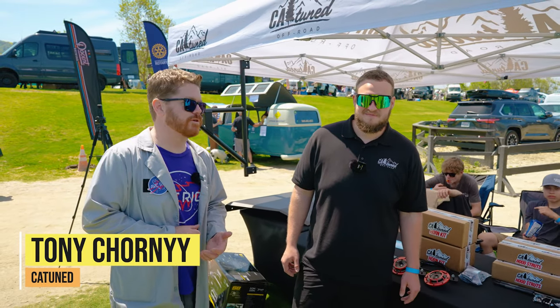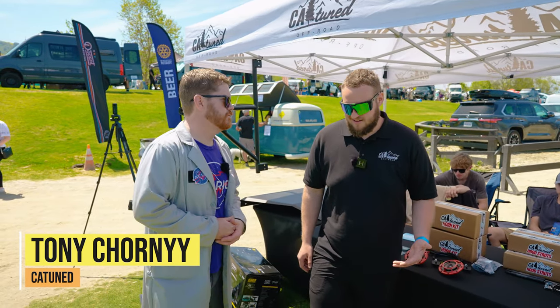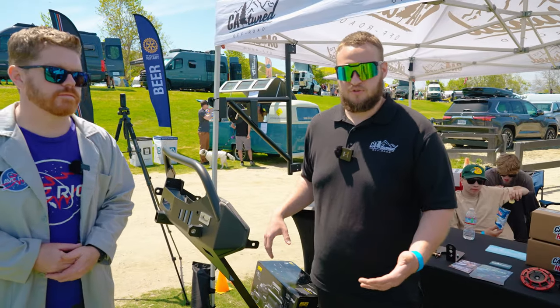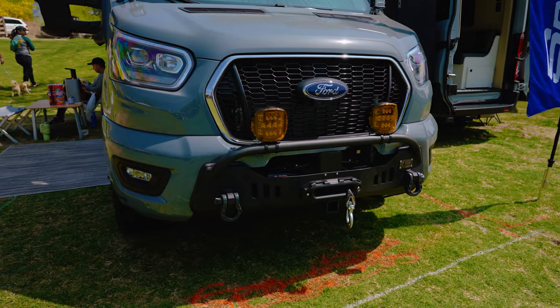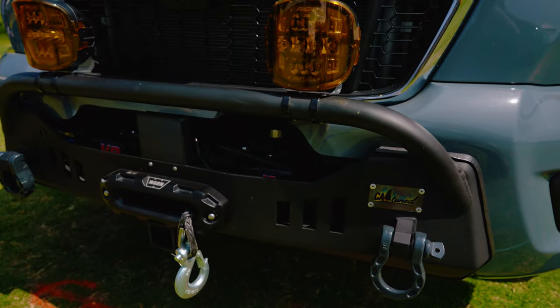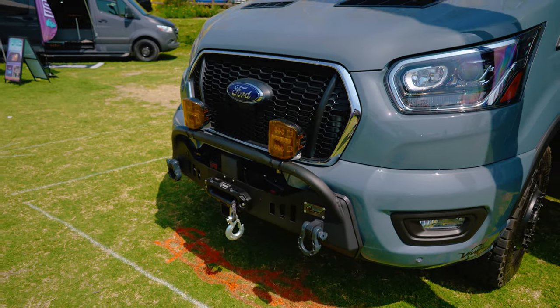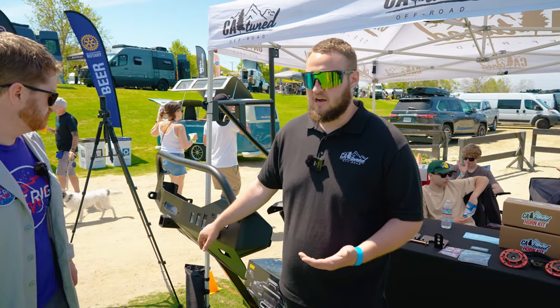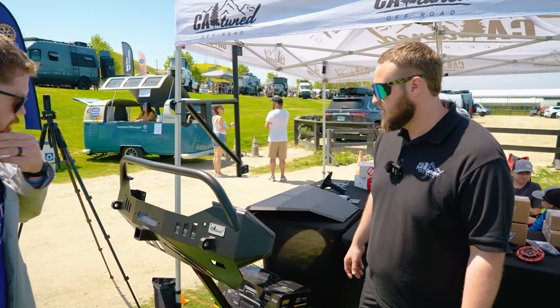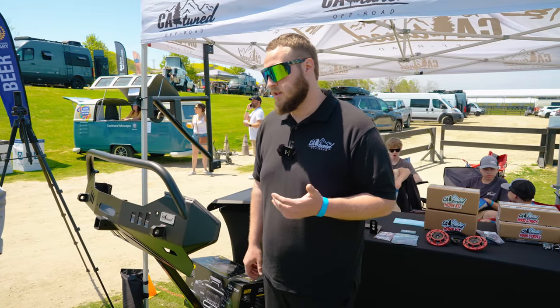I'm here with Tony from CA Tuned Off-Road. Tony, tell me what you guys have at this show. We specialize in these winch mount bumpers for the Transit. The Transit actually doesn't have any tow hooks on it, so that's one big benefit of the bumper — if you get stuck and didn't want to use the winch, you'll still have the functionality of the tow hook. We have the Smittybilt 10,000–12,000-pound wireless winch here.